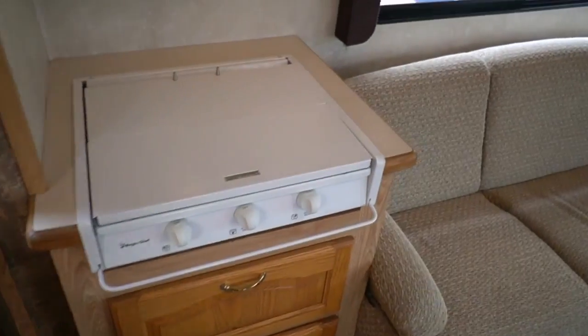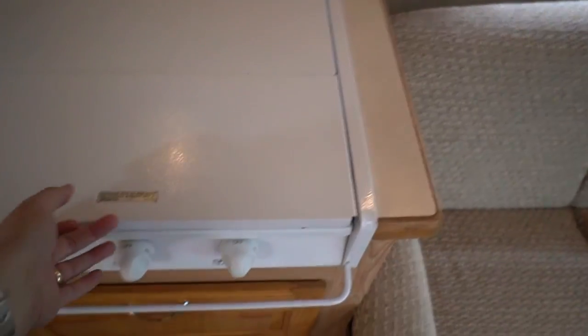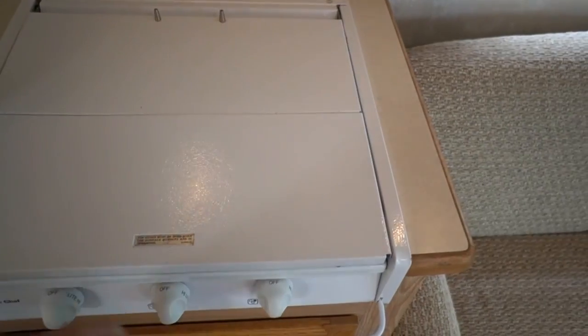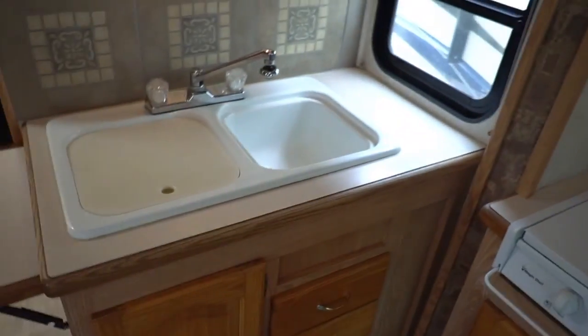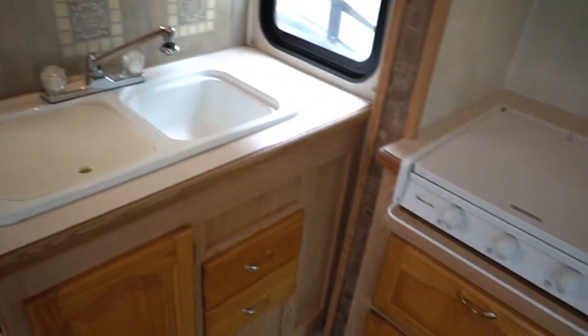Kitchen has a Magic Chef microwave, three burner cooktop, double basin sink, plenty of lighting. Day/night shades, all in great shape.